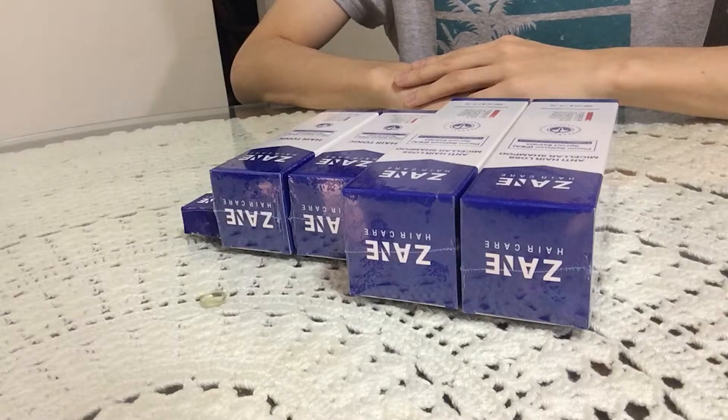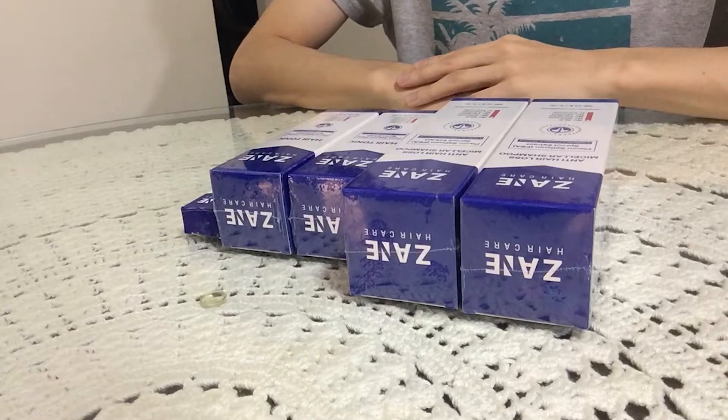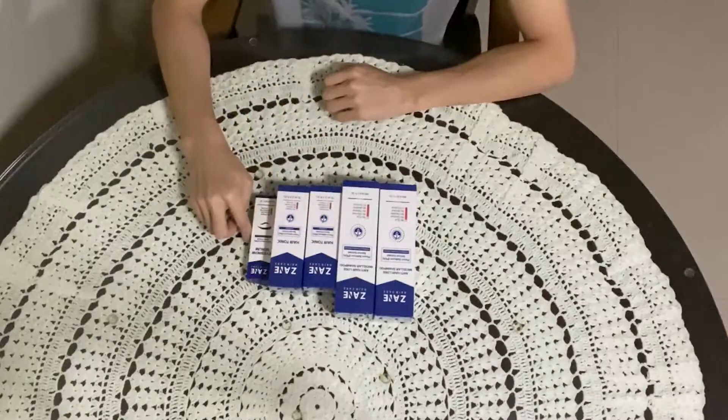Hello and welcome back to my YouTube channel. Thank you so much for watching my video. Today I will be unboxing ZAIE Psy, and this is three different products.